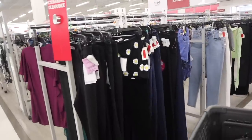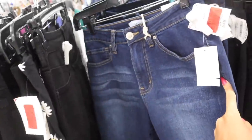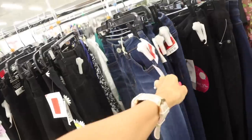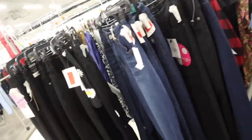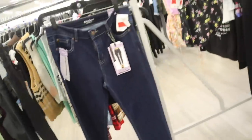I love this section too — look at this tube top for only $4. These flare jeans are $12 — how cute! I found this brand at Macy's for like $8, a little bit cheaper, but still a really good deal at Burlington. This one is $12 as well.